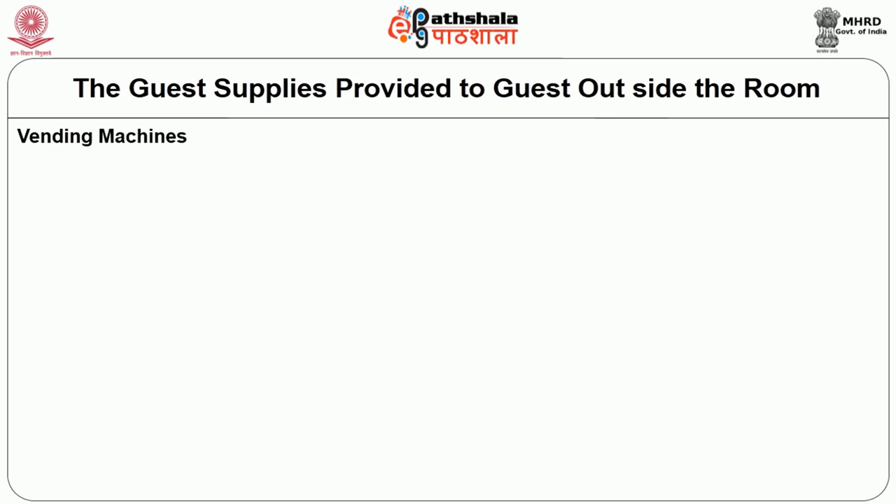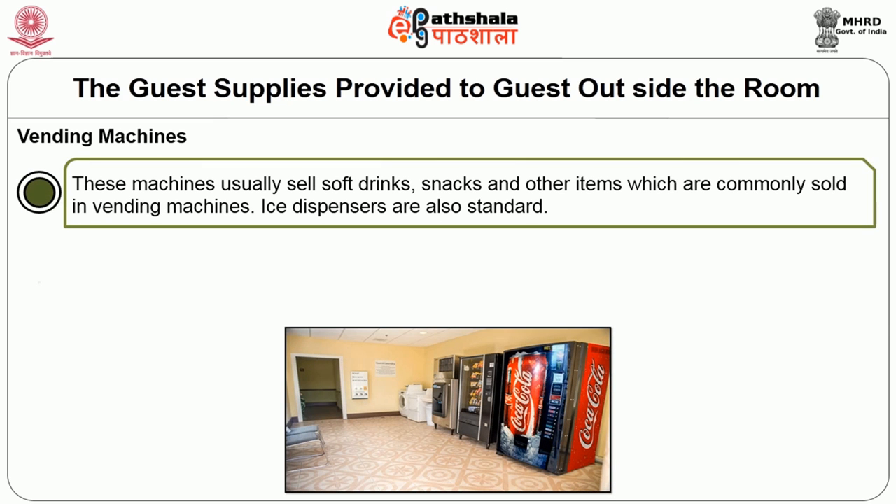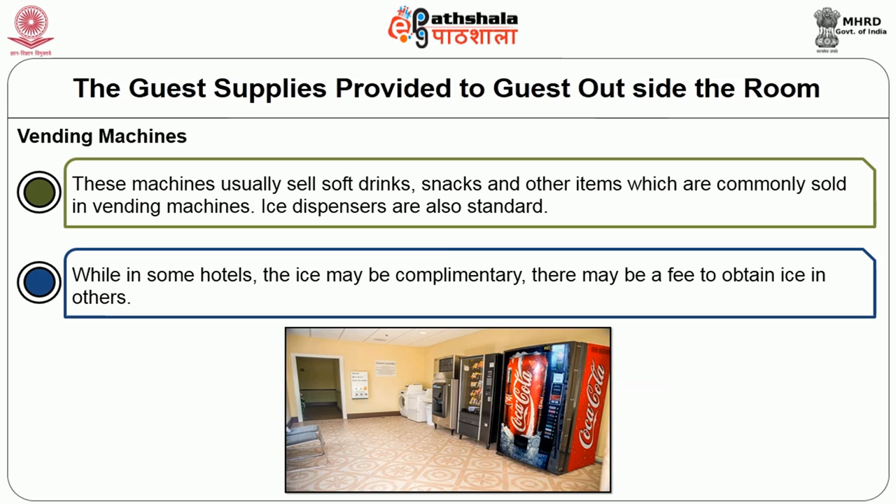The second amenity provided to the guest outside the room is the vending machine, which is seen in many hotels and motels. These vending machines usually sell soft drinks, snacks, and other common items. Ice dispensers are also a standard feature. In some hotels the ice may be complimentary, while in others there may be a fee.